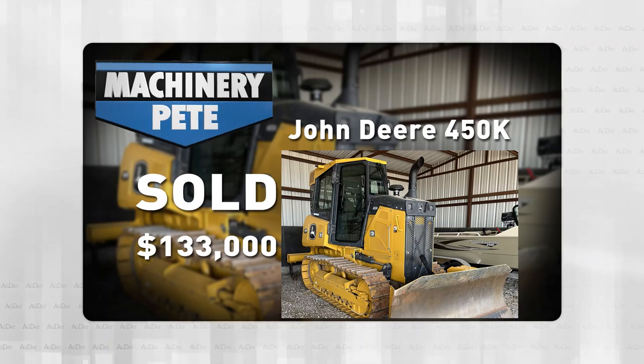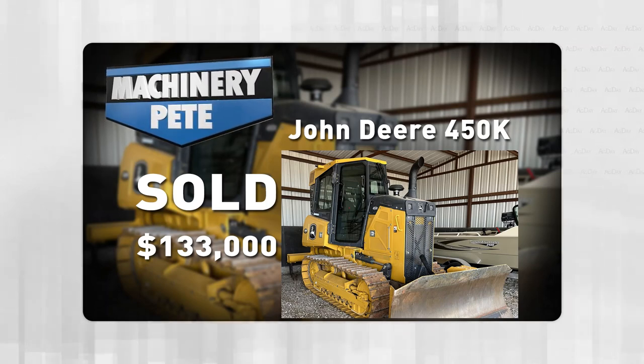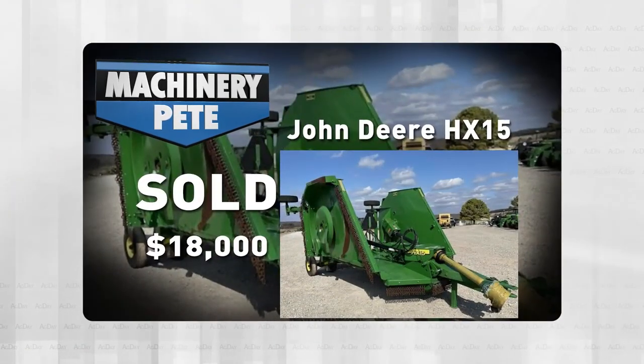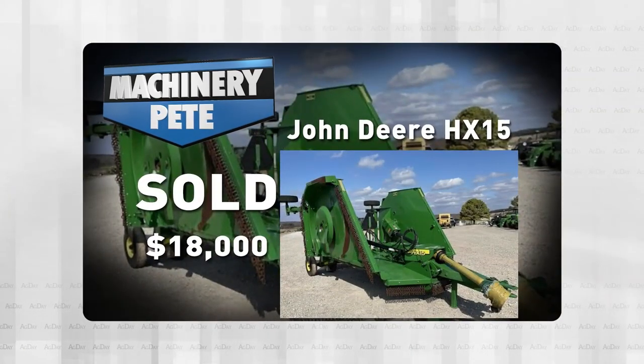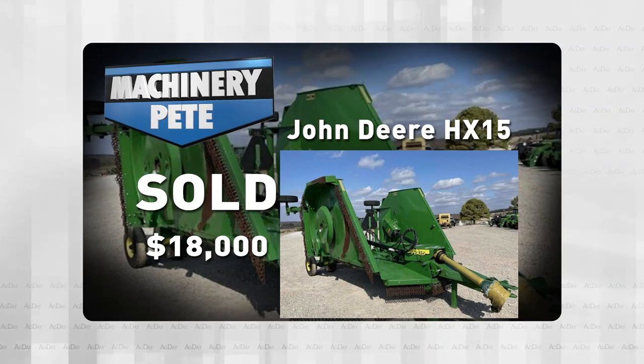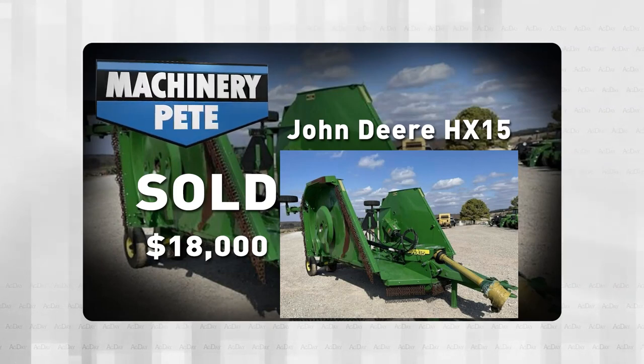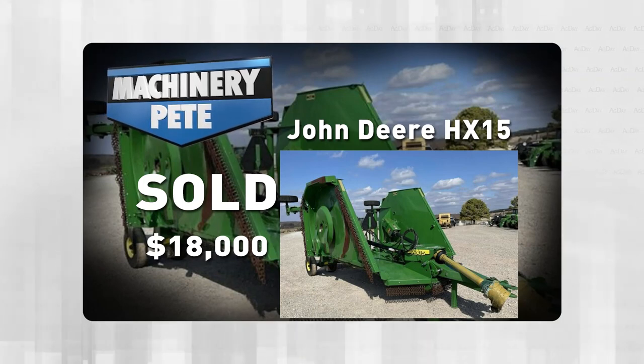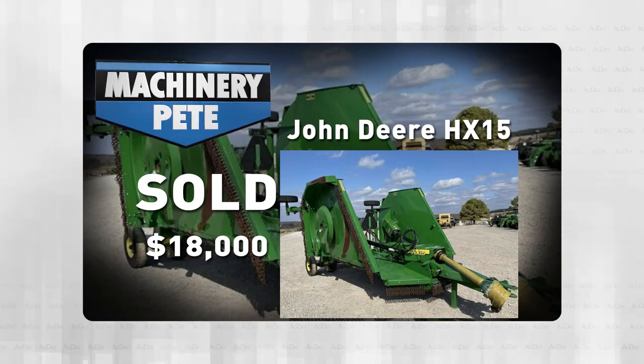If we stay in the great state of Oklahoma, last Tuesday on our own Machinery Pete monthly online auction, this 2019 John Deere HX-15 Batwing mower — only ever been used once — sold for over $18,000, which is the highest auction price ever in the U.S. And interesting to note, the three highest auction prices ever on HX-15s have all come in the past two months.